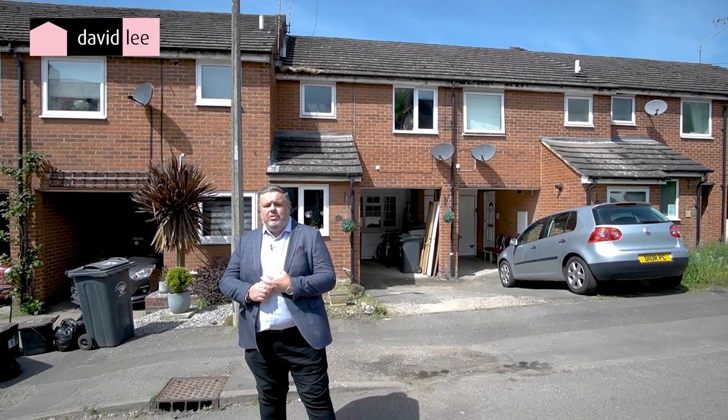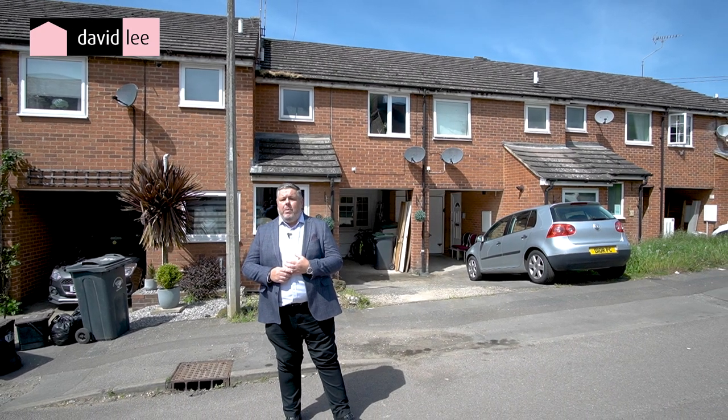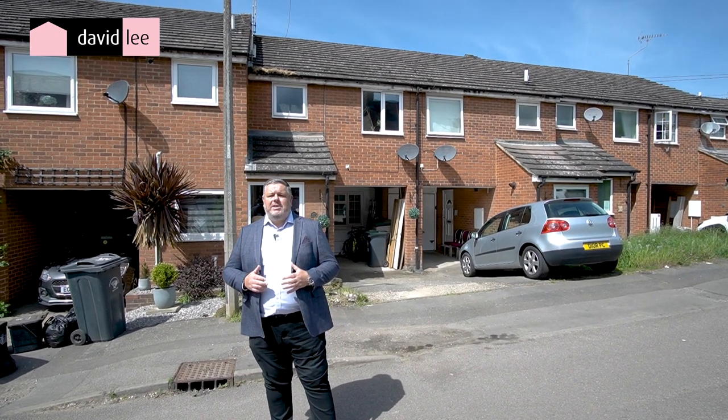Hi, I'm Mark from David Lee and you join us here today in the village of Stansley Mount Fitchett. We're in the popular area of West Road which is within walking distance of the Mainline Railway Station and the village centre.